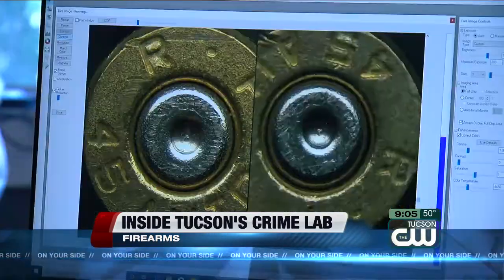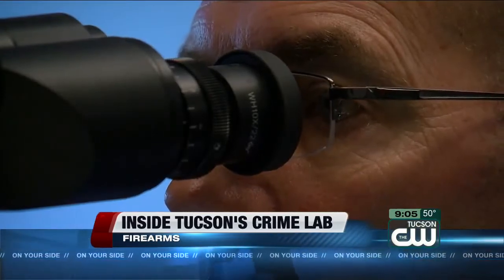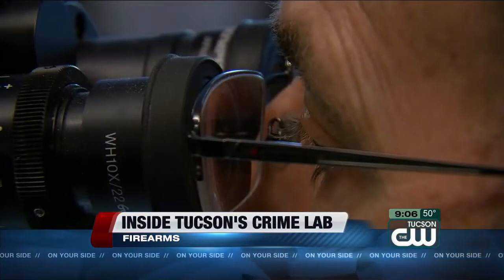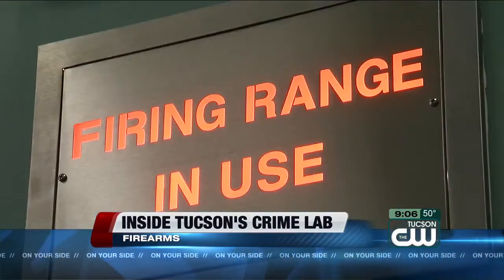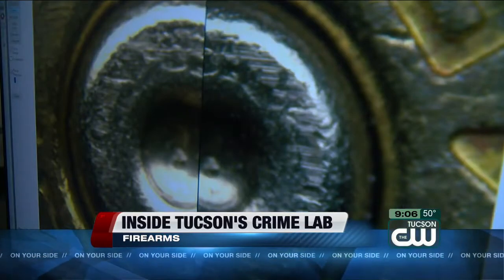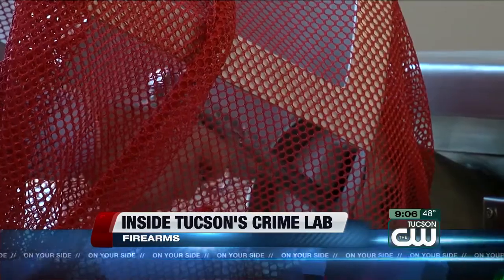Once detectives get moving on a case, they go to firearms examiner Thomas Murphy to see if the gun fits the crime. I'm going to take that gun and compare it to cartridge cases or other ammunition components recovered at a crime scene to identify whether a particular firearm fired those bullets or cartridge cases, or didn't fire them. The guns are also tested at short and long range. Long range, we're recovering cartridge cases to put on the microscope to compare to evidence recovered at a crime scene. And when we fire into the water, we're recovering bullets to compare to bullets recovered from anywhere they may be found — in trees, in cars, in a house, or maybe even in a person.